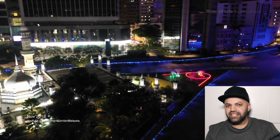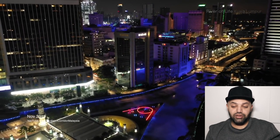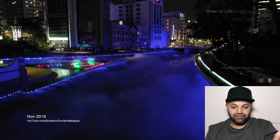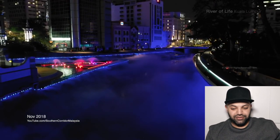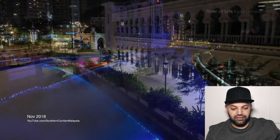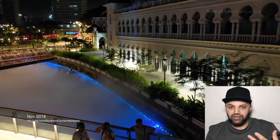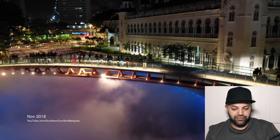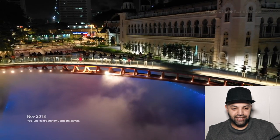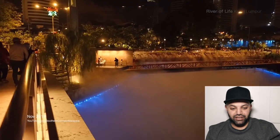I've never seen anything like this anywhere else, where they do such a thing — it's really unique and really cool. Look at the surrounding buildings — beautiful, mashallah! And they also have lights that kind of give it a really good view, which is beautiful. It's really nice, really creative, and very unique.